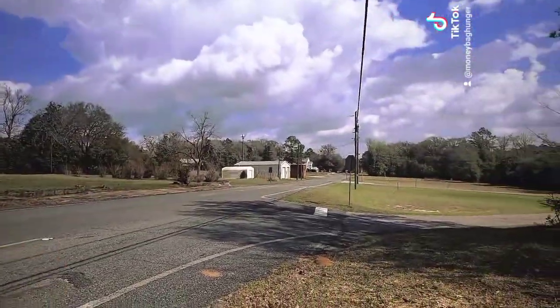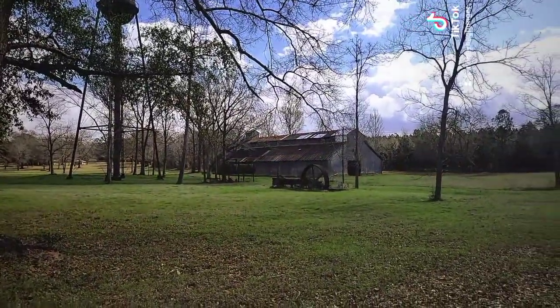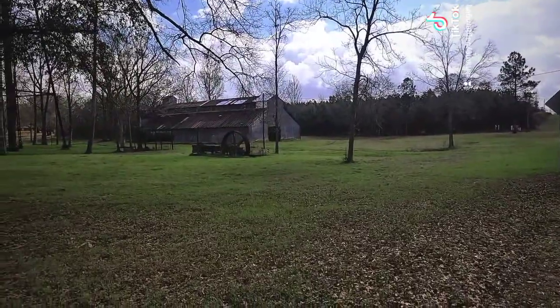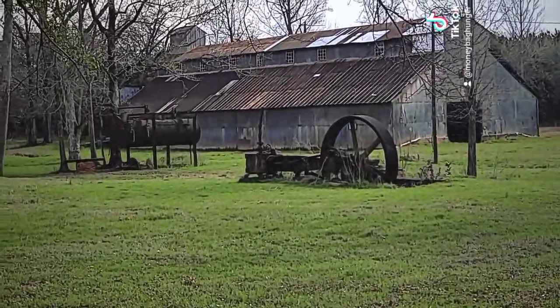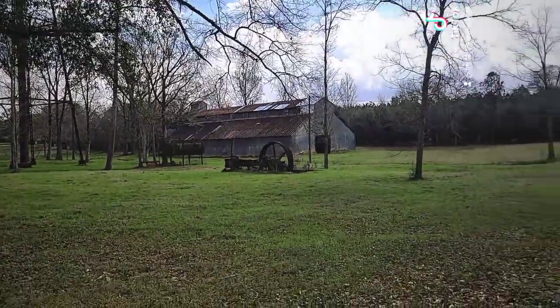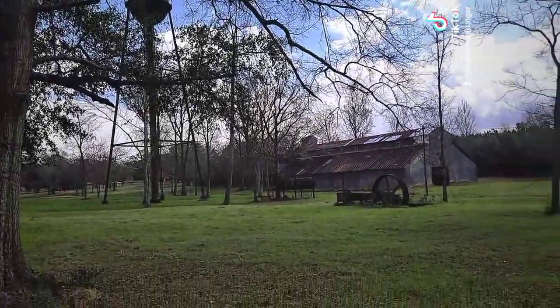This is pretty much it. I'm not sure if somebody's just a collector or if there used to be an old mill here. I just want to point out these old parts right here in the old barn in the back. I see something that looks like it could have been a creek at one time, but I'm not sure.